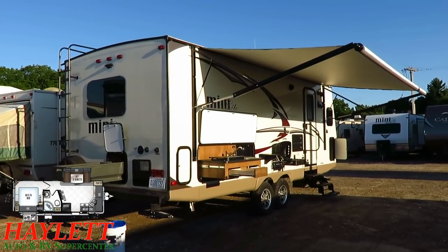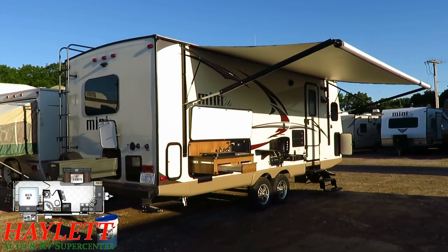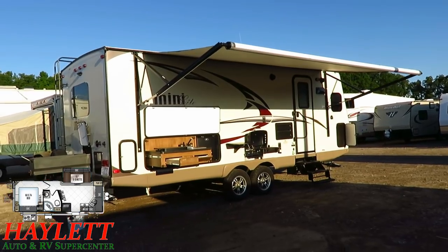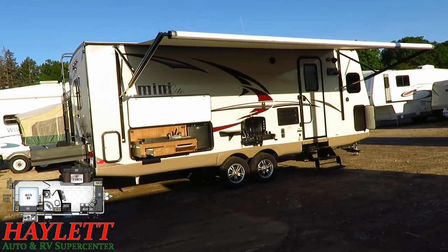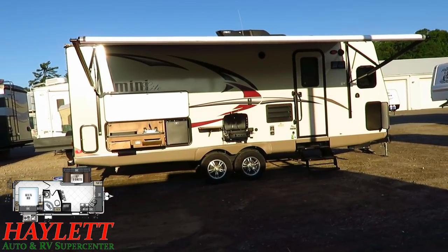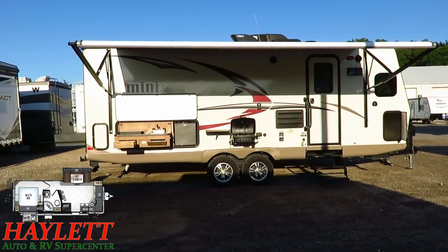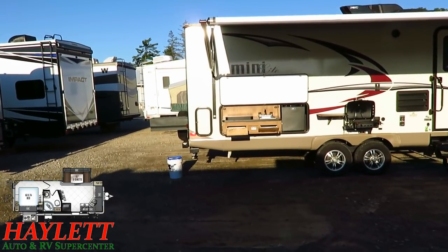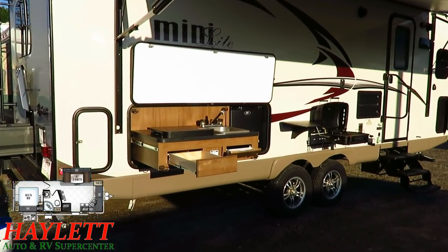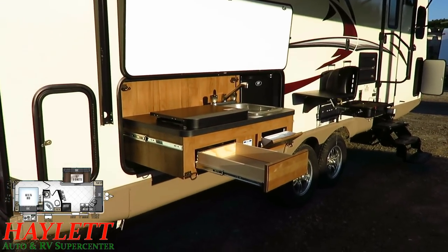They put about the biggest awning on this thing they possibly could have, and it is awesome. It covers the slide-open outside kitchenette, the grilling station, the outside TV hookups, and the entry door — basically the biggest awning they could have put on this camper. One question we get all the time is about that little baggage door on the very bottom left, next to the outside kitchen — it's actually just an easy-access panel for things like your water pump access for winterizing. It's not really intended for storage, but Rockwood is good about giving you easy access to everything. This has a bigger awning than some bigger campers that have slides on the door side.